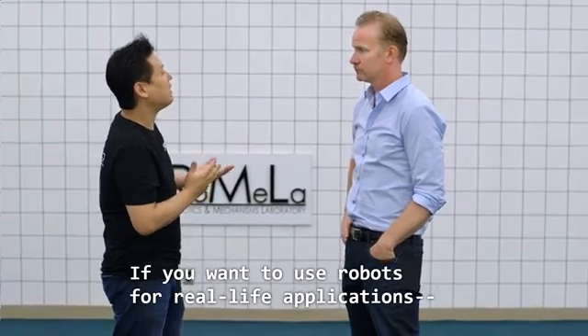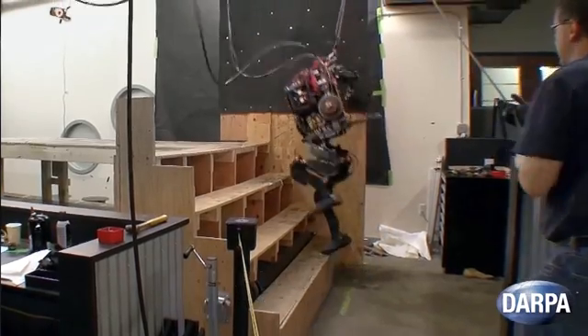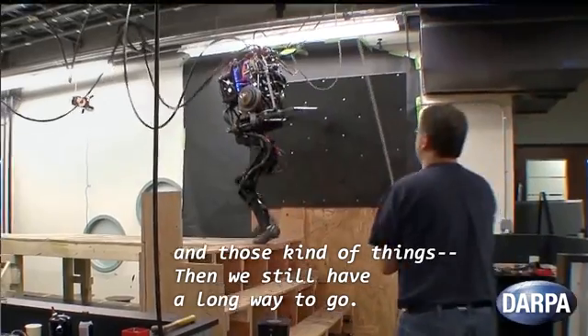Trying to make a robot that can really deal with unstructured environments outdoors is very, very challenging. If you want to use robots for real-life applications like disaster relief, it needs to walk over rubble, climb unstructured stairs and those kinds of things. Then we still have a long way to go.